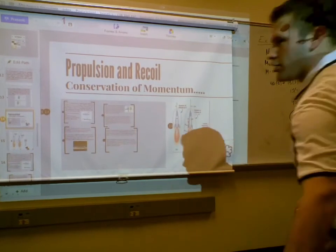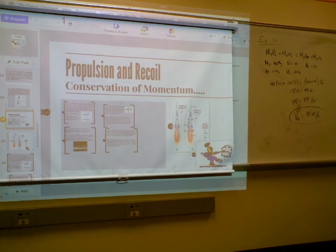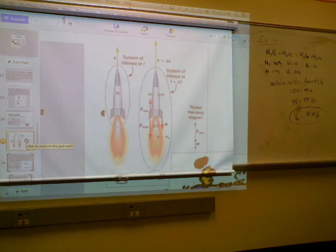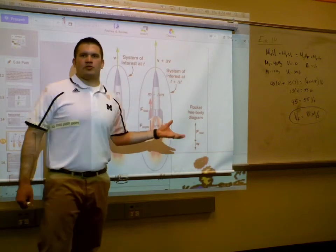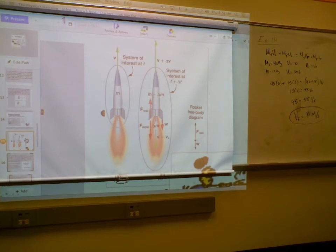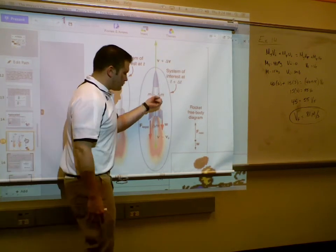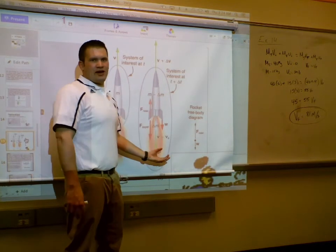On your notes, you have a picture of a rocket. The way the rocket works is it burns fuel — depending on the type, they burn different things. One of the most commonly used fuels is liquid oxygen or liquid hydrogen. It's a gas put under immense pressure so it becomes a liquid.